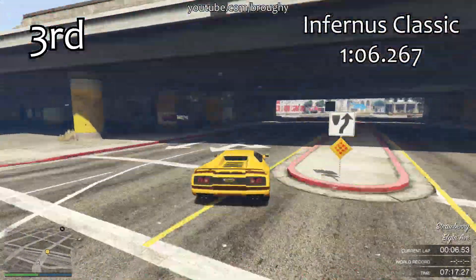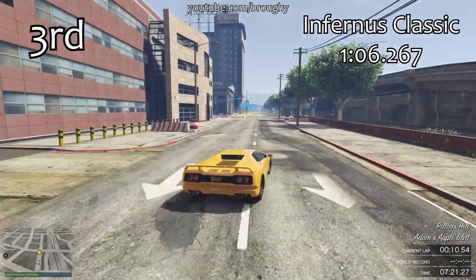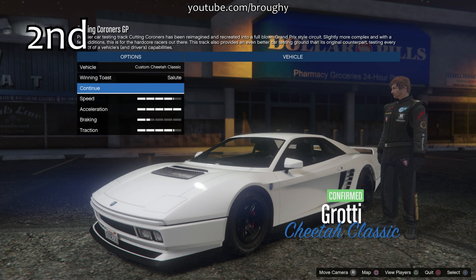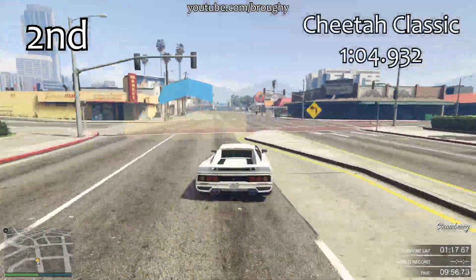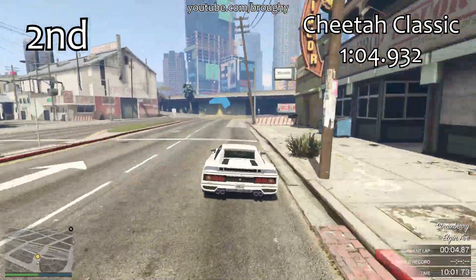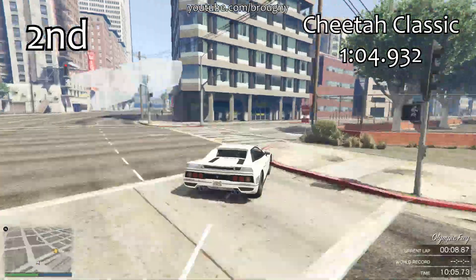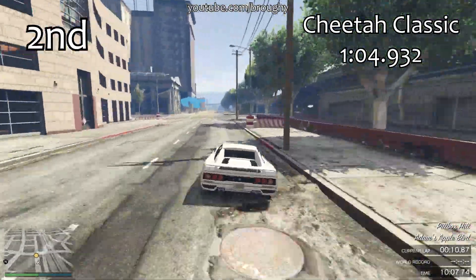It actually gives us a new option at the very top of the sports classics class, falling into second place overall. It's significantly ahead of the Infernus Classic, which is now in third place. With a 1 minute 4.9 lap time, it's only about 3 tenths of a second slower than the Turismo Classic, and I would say it's somewhat easier to handle when pushing it to the limit.